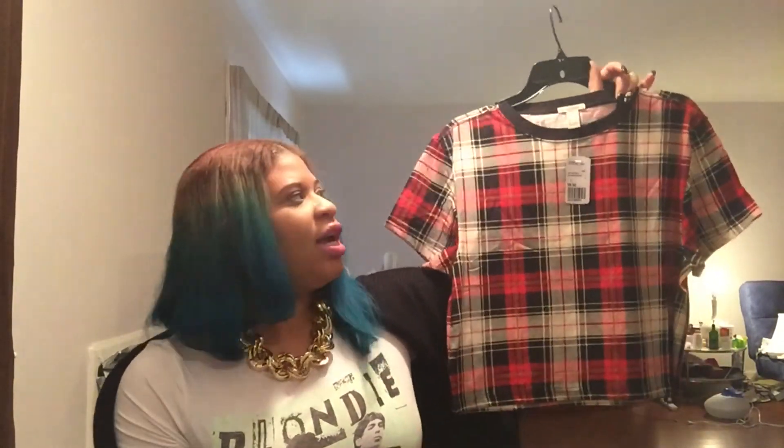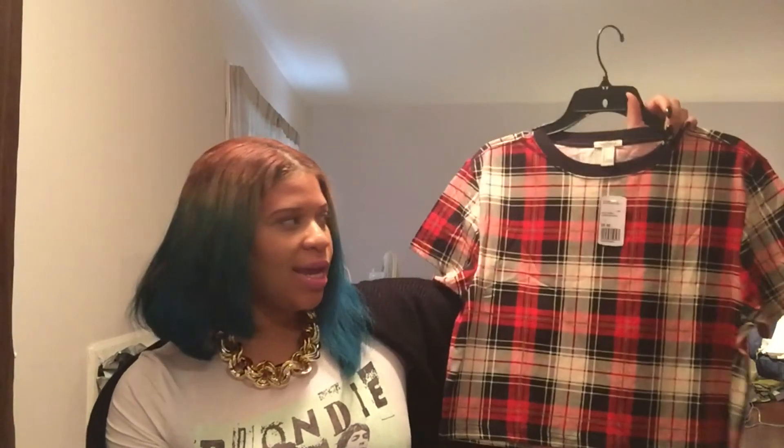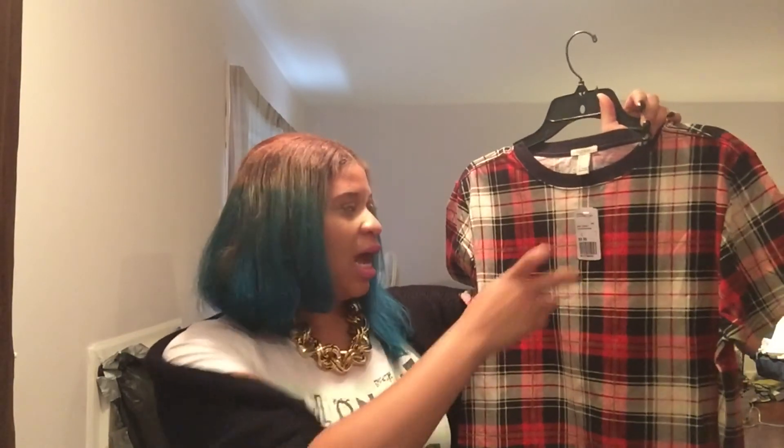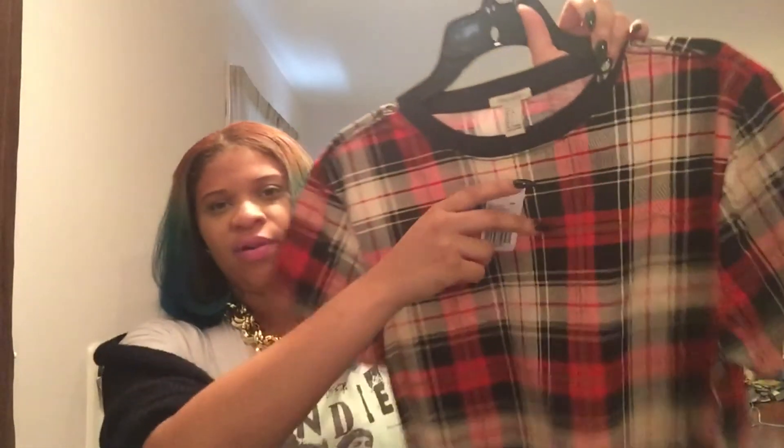Another thing I ordered from Forever 21 on Black Friday is this tartan boxy shirt. I was originally going to get a similar one from GoJane — gray sweatpants material with tartan sleeves — but it sold out. I like this one better anyway because that one was $20-something and this was only $9.90.